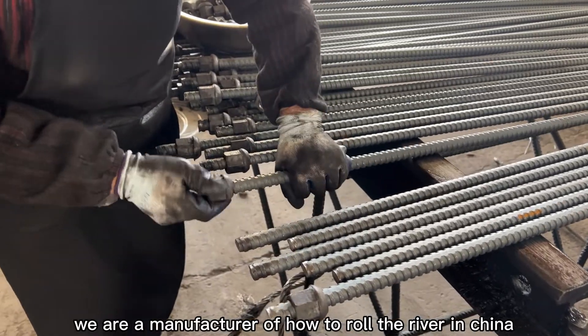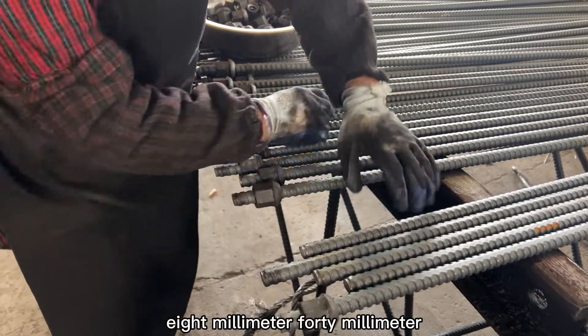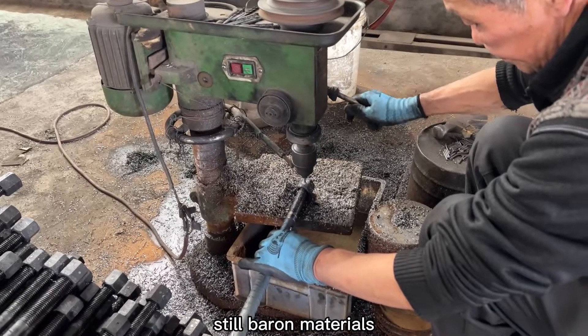We are a manufacturer of hot rolled rebar in China. We can provide you with 8mm to 40mm, any length of construction steel bar materials.